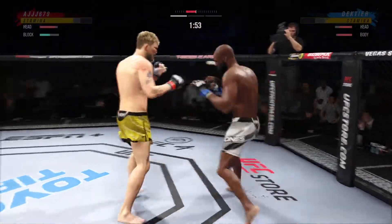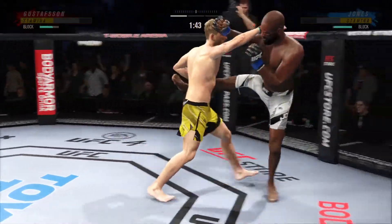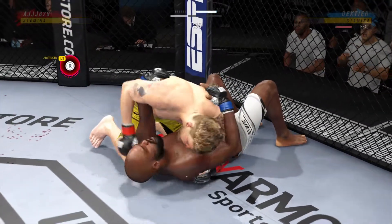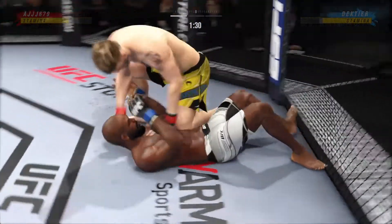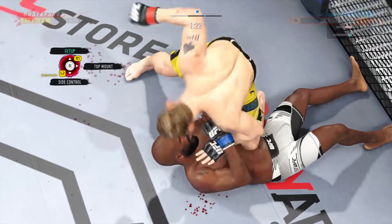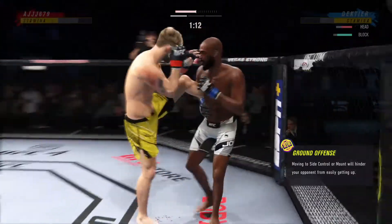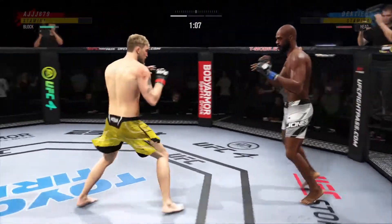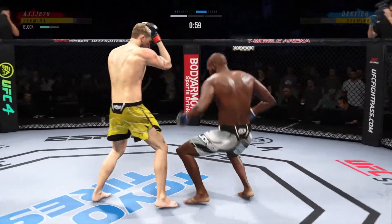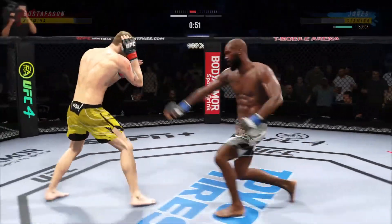Big punch lands over the top. He caught the kick — that's a perfect scramble right there, beautiful transition. Hammer fist here by Alexander Gustafsson. He's back up again. You gotta like that. And he caught the kick again. He lands a hook there, DC. That was one of his more significant lands of the fight. He can land that strike over and over again.